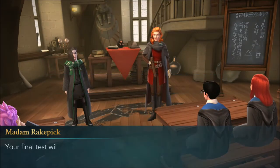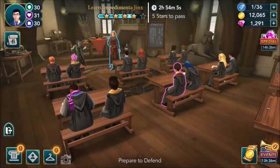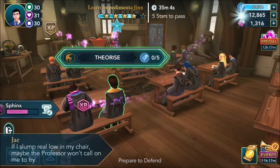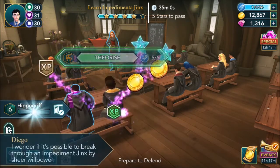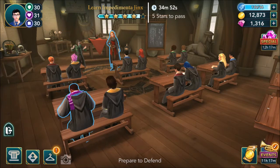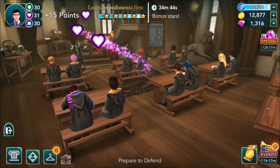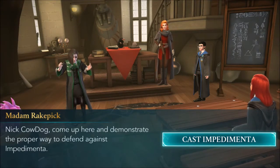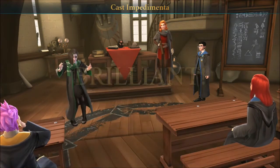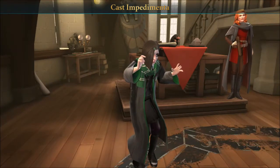Prepare to defend. Against what? Your final task will be defending yourself against the Impediment Jinx - take this time to review and prepare. I wonder if it's possible to push through an Impediment Jinx by sheer willpower. Nick Cowdog, come up here and demonstrate the proper way to defend against Impedimenta. Cast Impedimenta - Ismelda. That's slow motion.